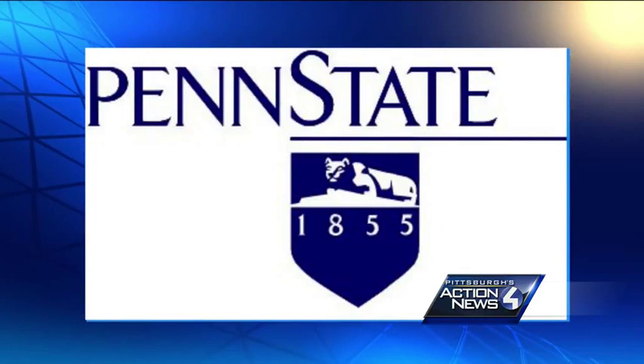The Penn State shield is getting a makeover just in time for the new school year, and it's all about looking forward instead of to the past. The old symbol dates back to the 1980s, featuring the Nittany Lion facing the left.